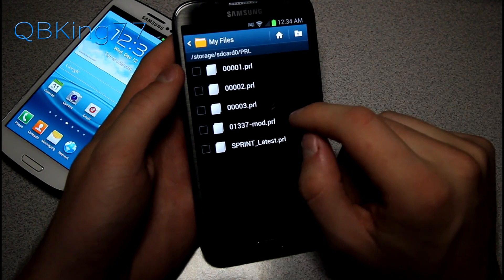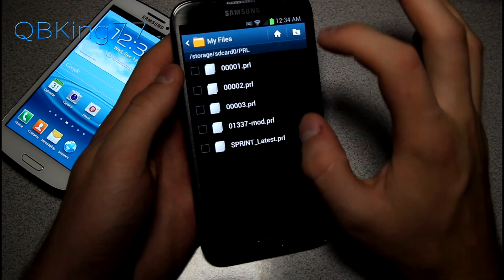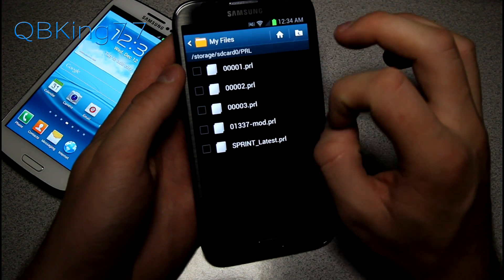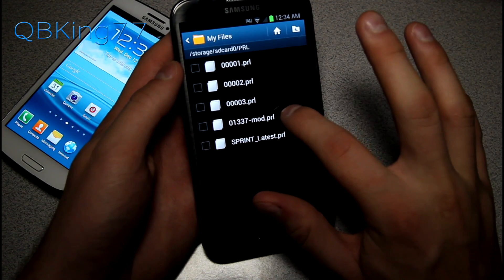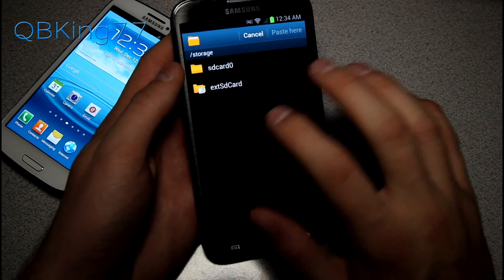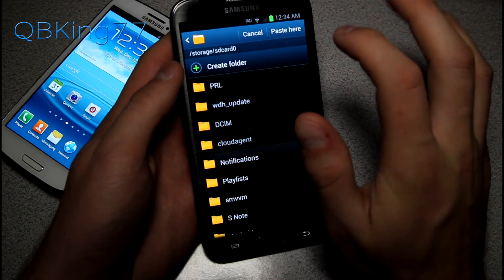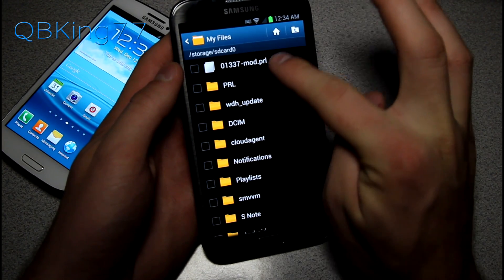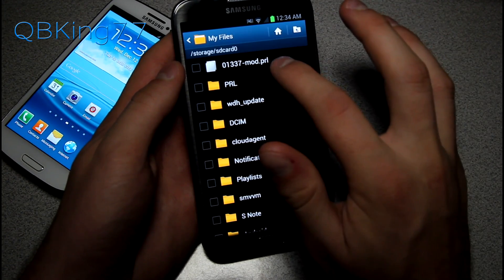Once you have the folder on your Note 2, go into your app drawer, open the My Files application or any file manager you prefer. Go to All Files, then SDCard0, and you'll see the PRL folder. Select it and you'll see all the various PRLs. I've found that the 1337 one works best for me. Hold it, copy it, go back to your SD card root, and paste it there.